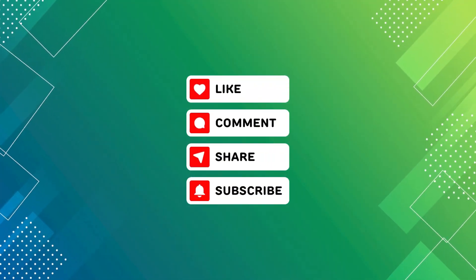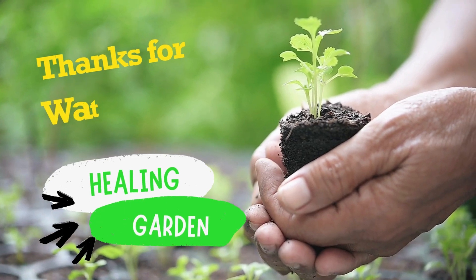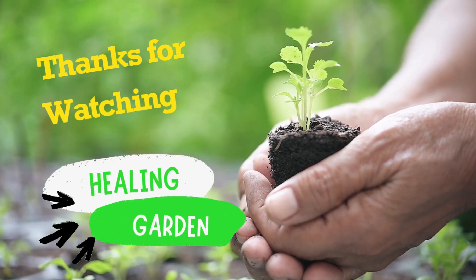That's it for today's video. I hope these tips help you keep your mouth healthy. Don't forget to like, share, and subscribe for more health tips. I wish you a beautiful and healthy life. See you in the next video.